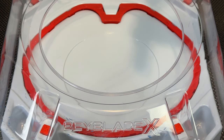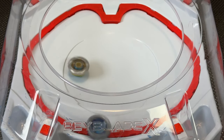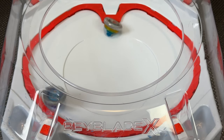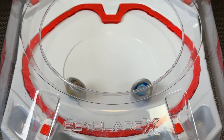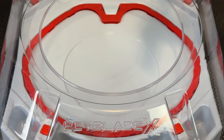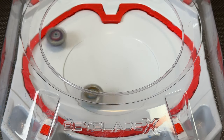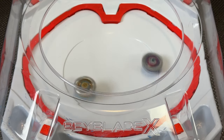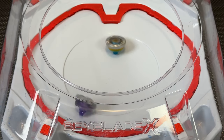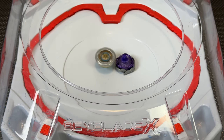A couple of quick test battles. Three, two, one, go shoot! Oh wow — that counter! Let's do one more. Three, two, one, go shoot! Nice dodge. Oh wow — that was pretty solid that time.